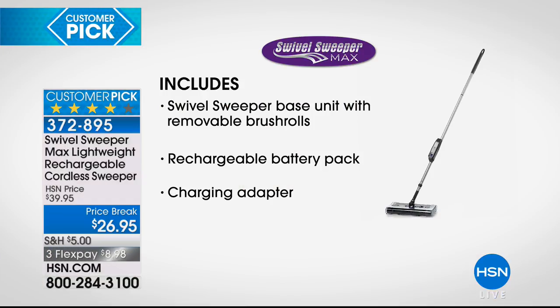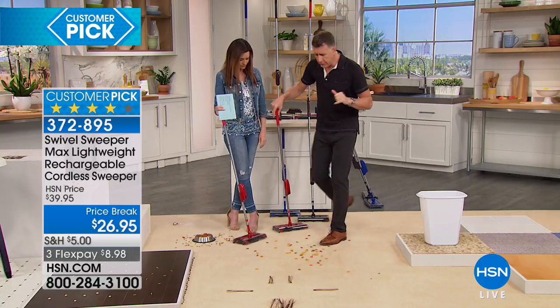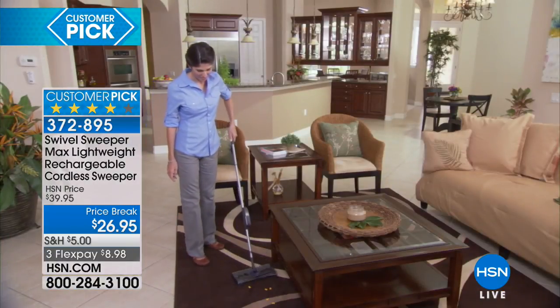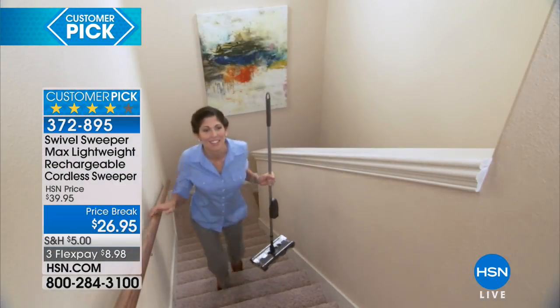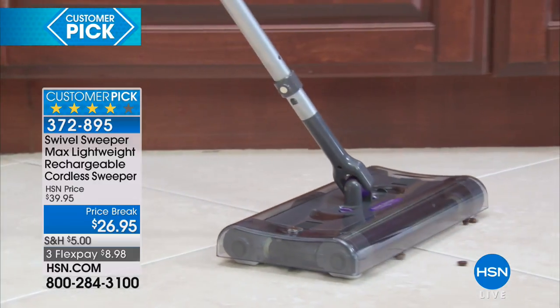After 45 minutes of cleaning, just recharge the battery. You get the base unit with removable brush rolls, the rechargeable battery pack, and the charging adapter — just pop the battery into the charging adapter. Additional batteries are sometimes available for about $20. This will pick up all kinds of messes on all kinds of surfaces — metal screws, no problem. Under two pounds, less than half the weight of a bag of sugar. Easy to carry up and down stairs.